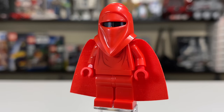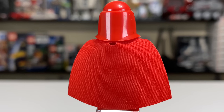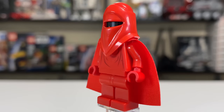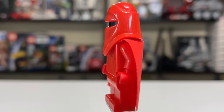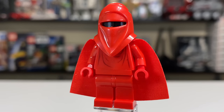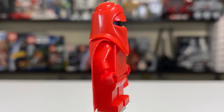You receive a pair of Imperial Royal Guards, who remained unchanged from their predecessors in 2001. They have the same hard cape, a pretty decent torso print, and one that hasn't changed much even into 2020. You just have an all-red look, which is really neat looking. They made a great mold for the helmet for the Imperial Guards, because they have not changed that in 20 years either.